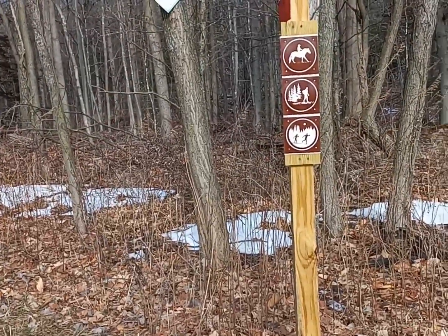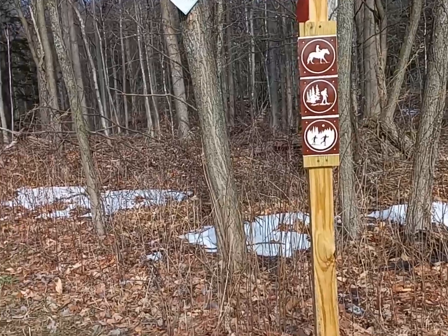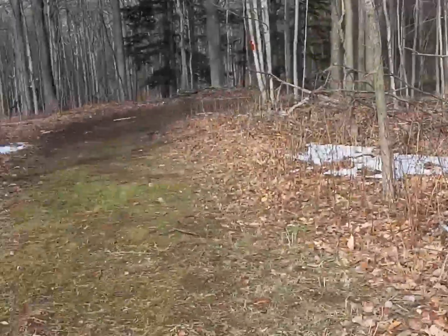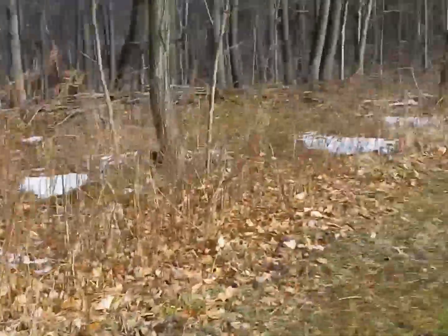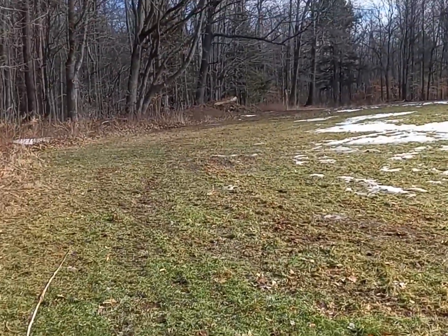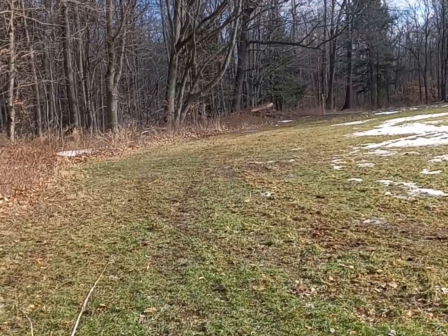Here we are at the northwest corner of that field. This is the intersection. The Red Trail goes back into the woods that way. The Yellow Trail goes across the back of the field into that other corner, and that is where we're headed.